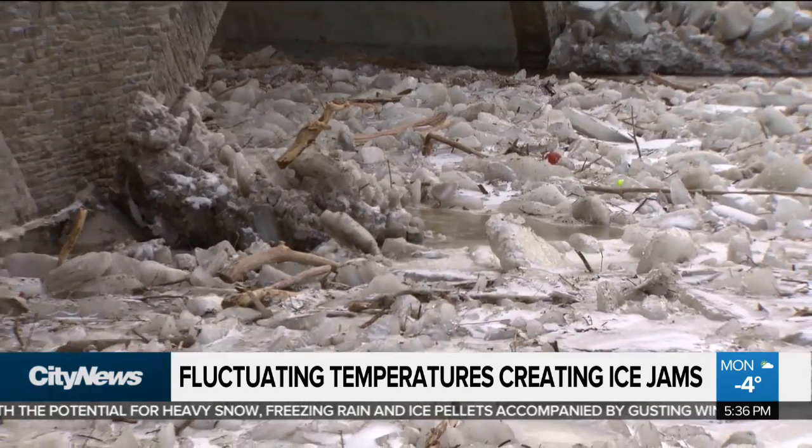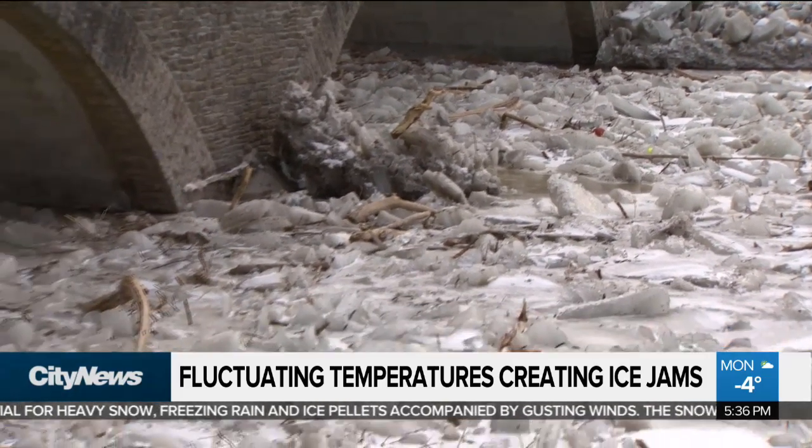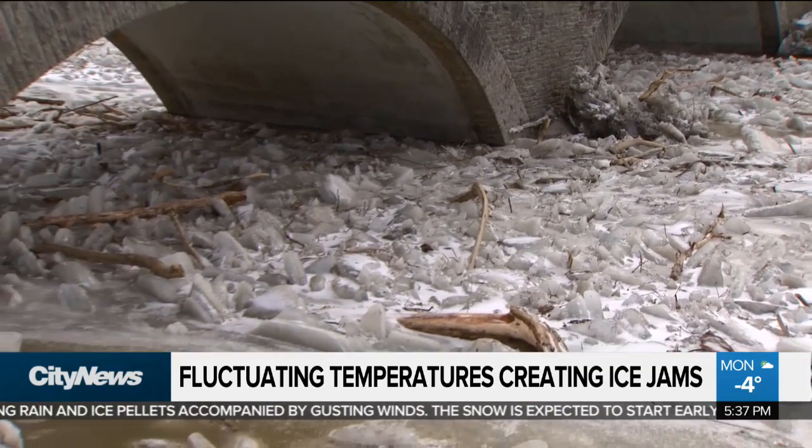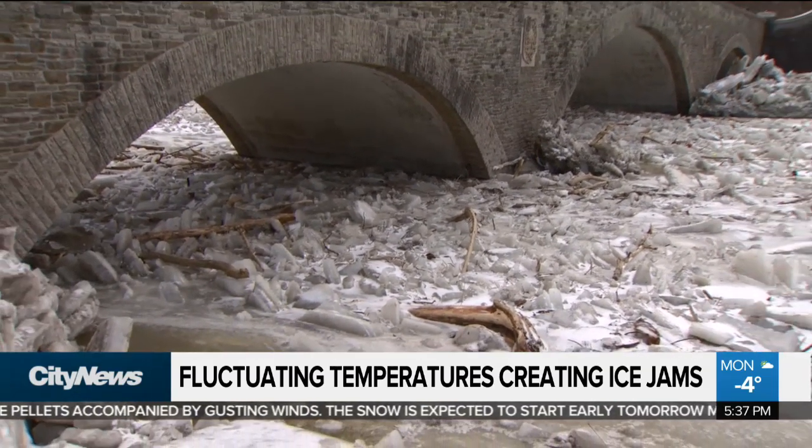Ice jams happen when we have colder than average weather, like in the winter, like the cold deep freeze that we've just had. It builds up ice on the rivers, and then when we have melts — a real stretch of warm days or precipitation — it breaks up the ice and flows down, building up behind any constrictions like bridges or bends in the river.